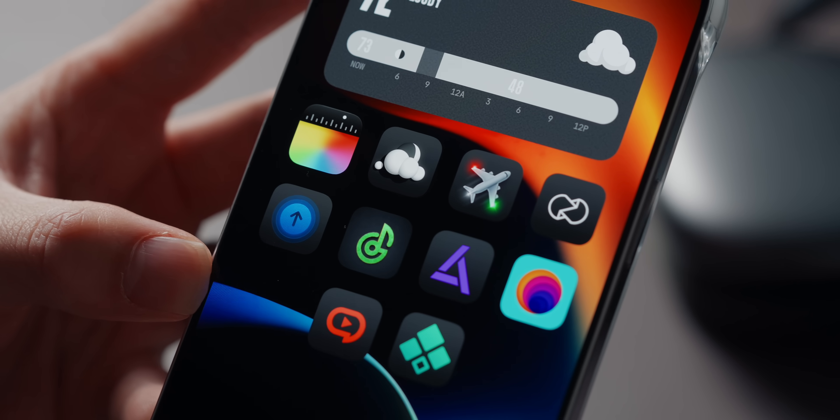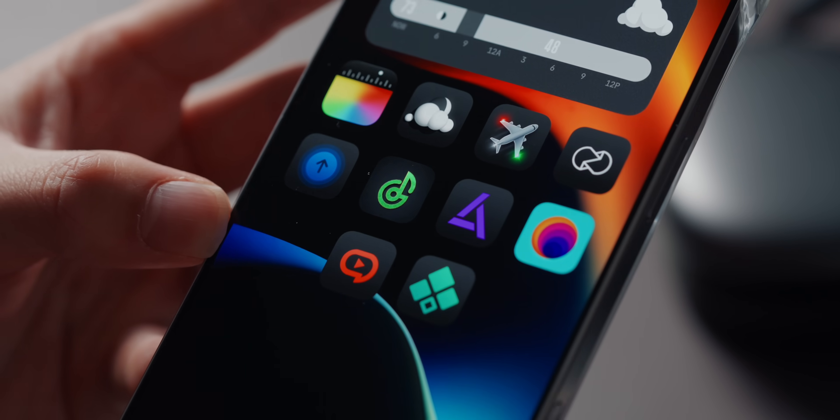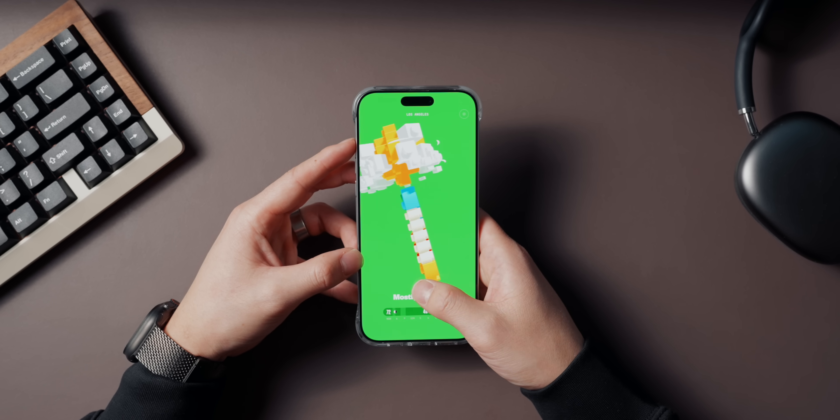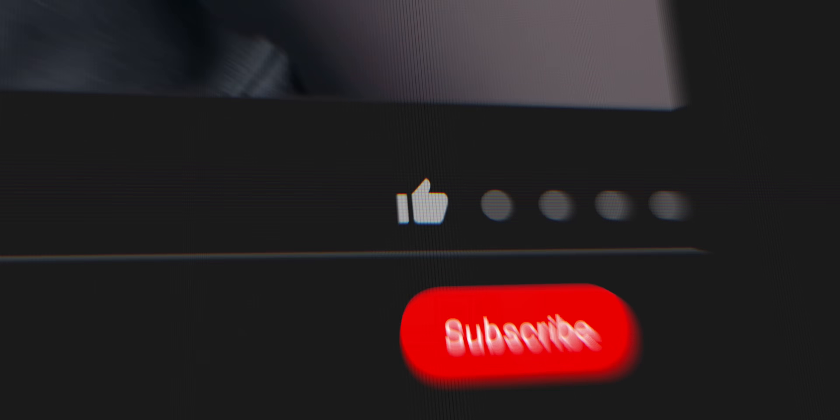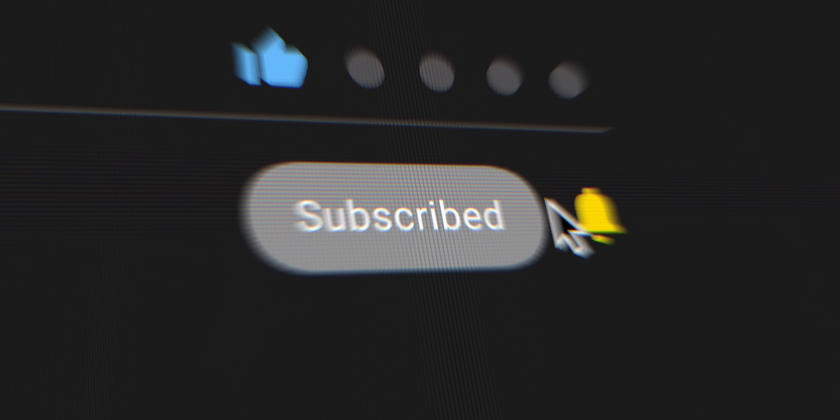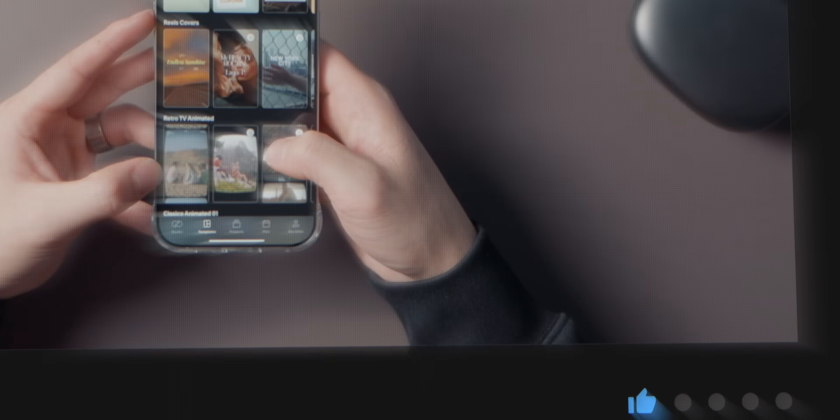And that's a wrap — 10 free iPhone apps that will completely change how you use your iPhone. Which one are you most excited to try? Let me know in the comments. And if there's an app you swear by that I didn't mention, drop it below — I'm always looking for new recommendations. If you found this video helpful, don't forget to like, subscribe, and turn on notifications for app recommendations, iPhone tips, and everything tech related. Thank you guys for watching — I'll see you in the next one.